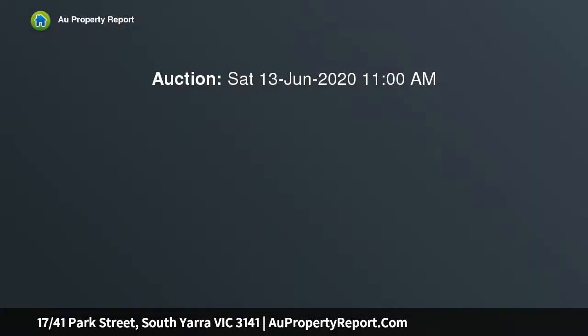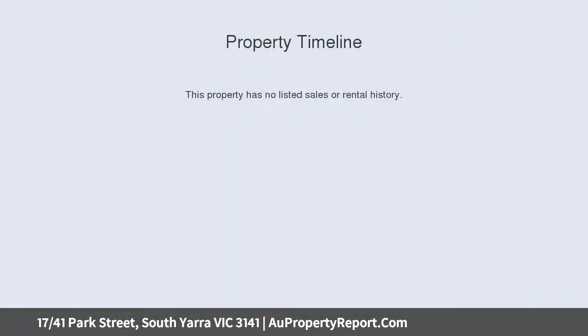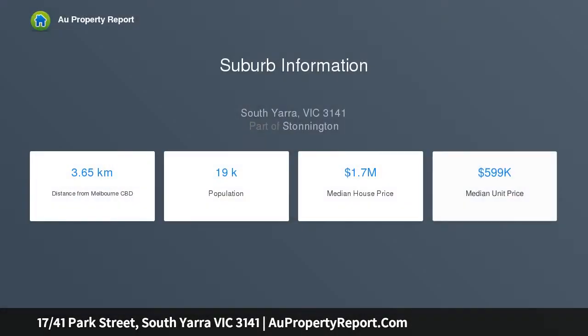A big one-bedder with panoramic city skyline vistas. COVID-19 rules apply, see below. Reach out and touch the panoramic city views — watching the fireworks, the sunsets and the hot air balloons and the city lights bring the city to life from this boutique one-bedroom top-floor apartment in the heart of the Botanical Gardens precinct.